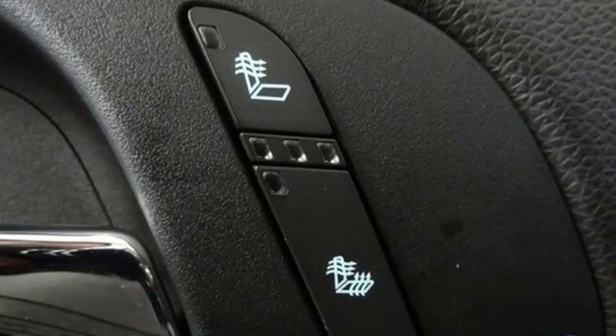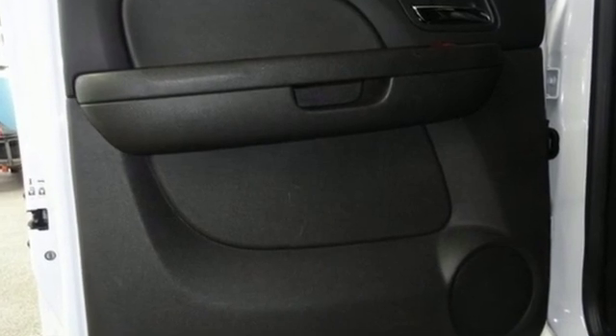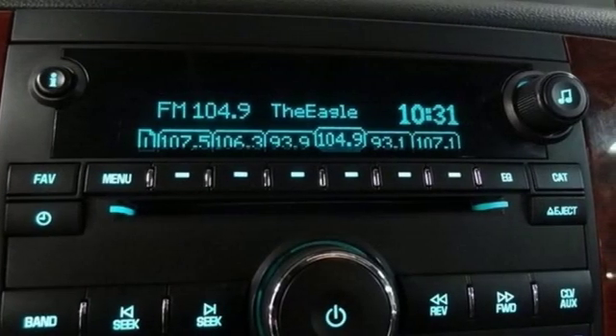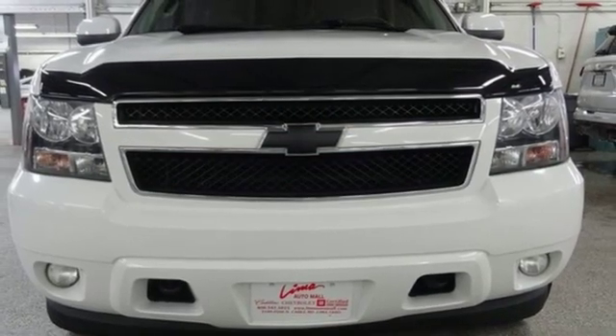Edmunds.com highlights nine people seating, class leading cargo capacity, lots of standard features, comfortable ride, and smooth V8. There's more than a century of ingenuity and significance in every Chevy.